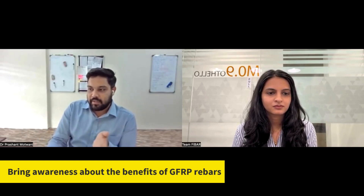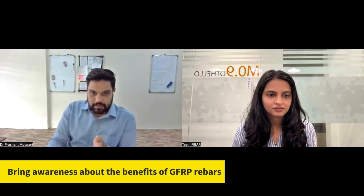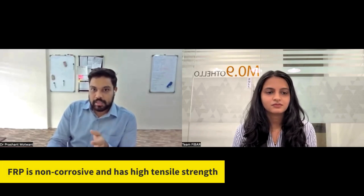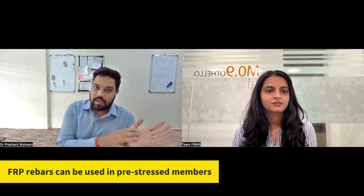To adopt this in industry, we need to start by making people understand the benefits of FRP — it's not just a material with high involvement, it's also a material of low corrosive nature. So far its use has been restricted to non-structural applications.